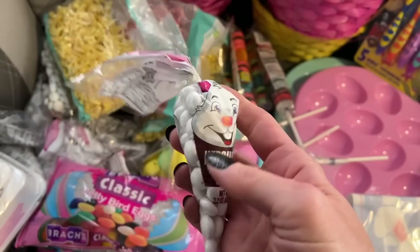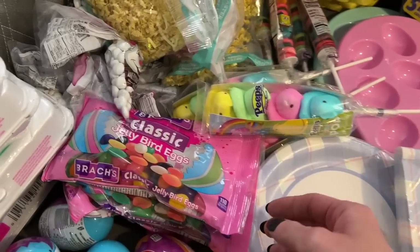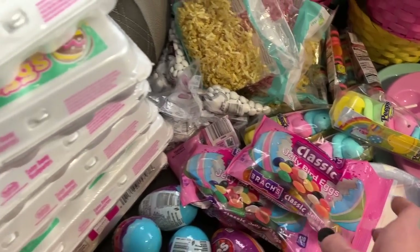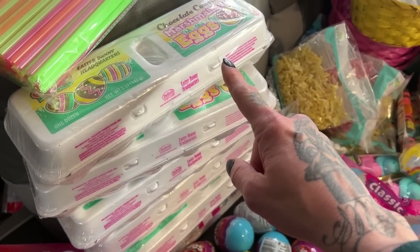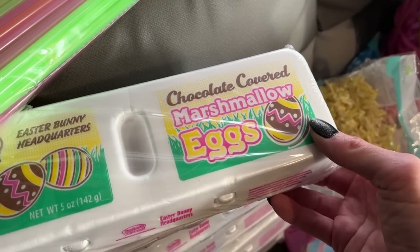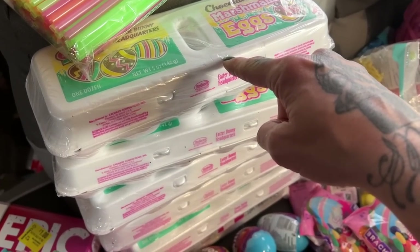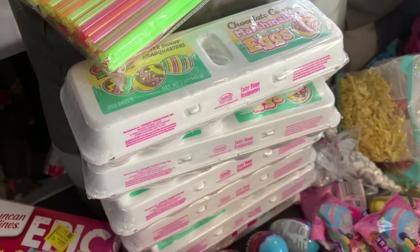We got Hershey's little kisses — they have the Reese's ones too but I opted for the bunny rabbit shape. Easy chocolate. We got eight of these. These are classic jelly beans to put inside plastic eggs for the egg hunt — three bags of those. We need to get two or three more of these chocolate covered marshmallow eggs, those are my favorite Easter thing. I like the Cadbury eggs too but they're intense.